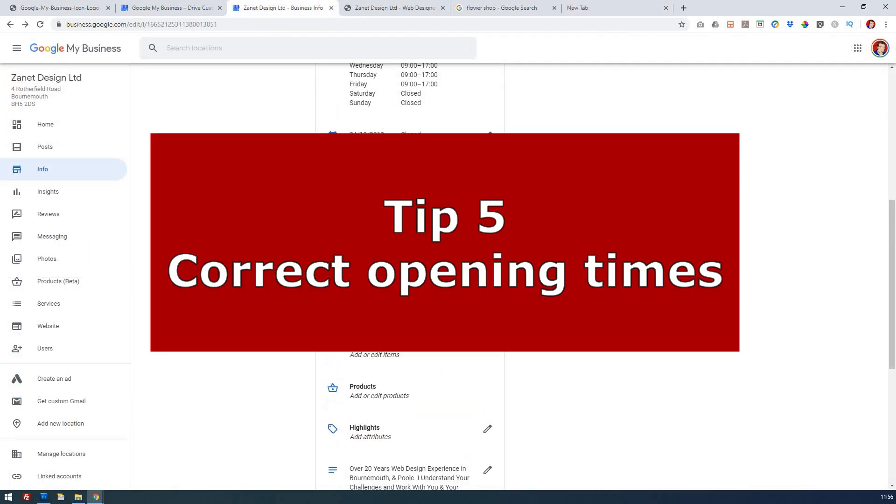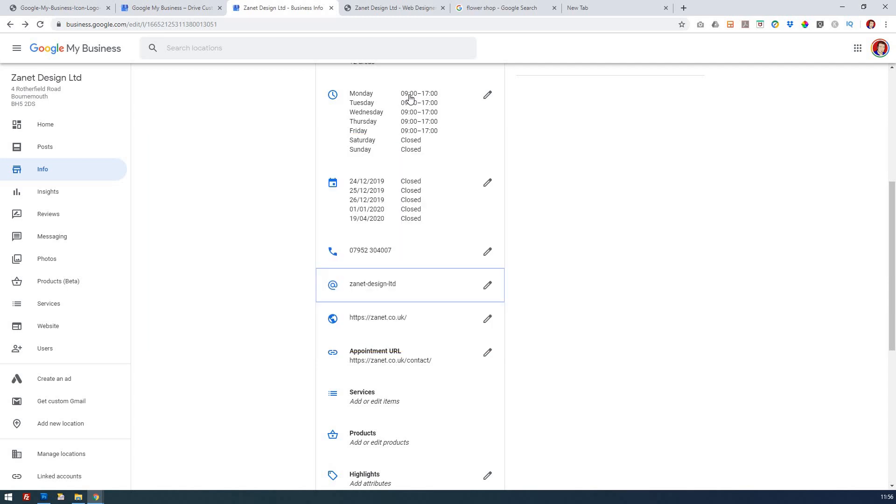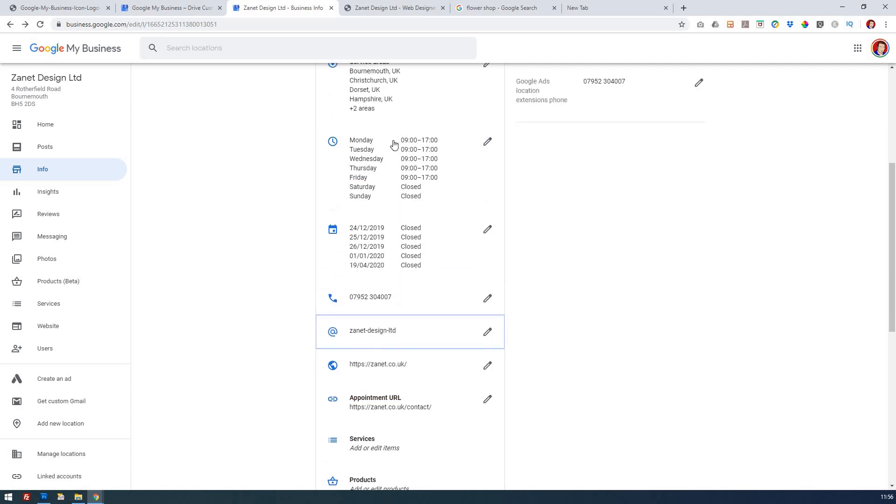My fifth tip is to make sure that all of your opening and closing times are correct. This is important — and it's good to reflect these on your website too. Make sure closing dates are kept up to date. Keep your business entry current when it comes to opening times.